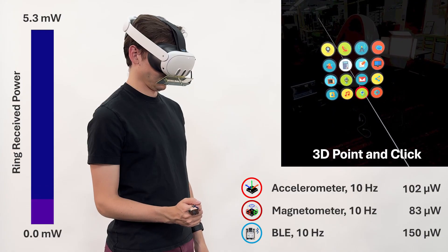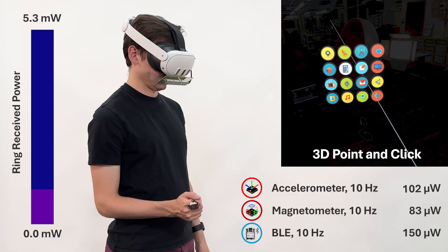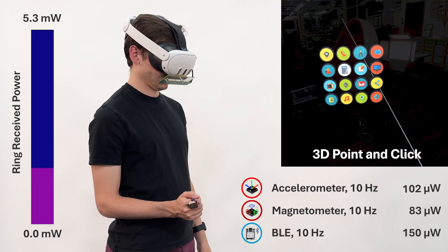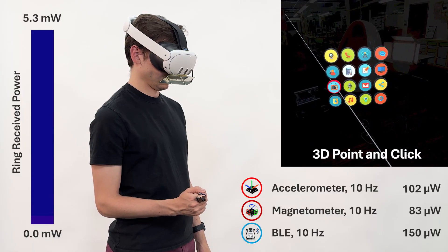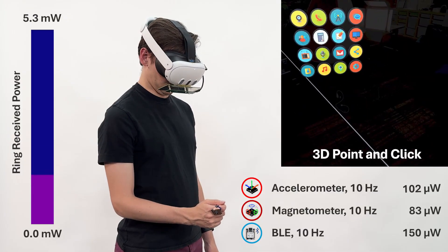In the second, more complex example, we operate in a polling mode and fuse data from our accelerometer and magnetometer to estimate orientation of the finger. In an application, this can be used to allow the user to point and click to navigate interfaces.